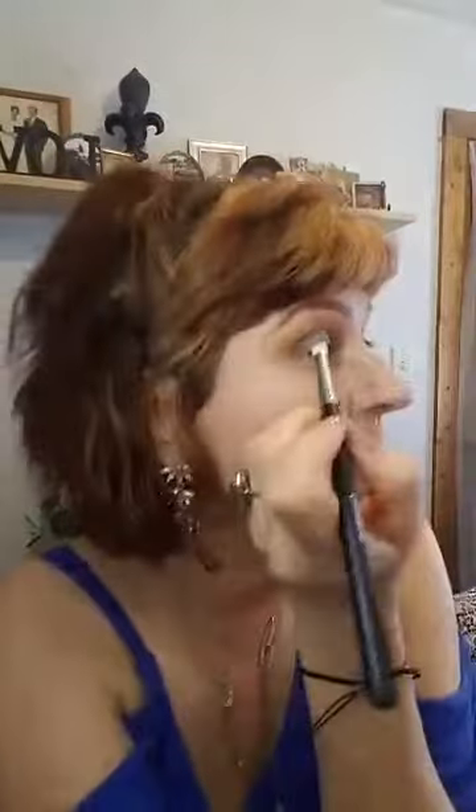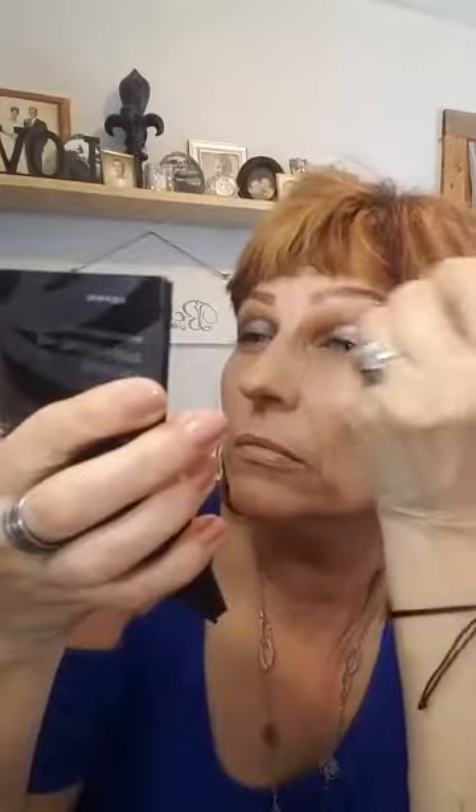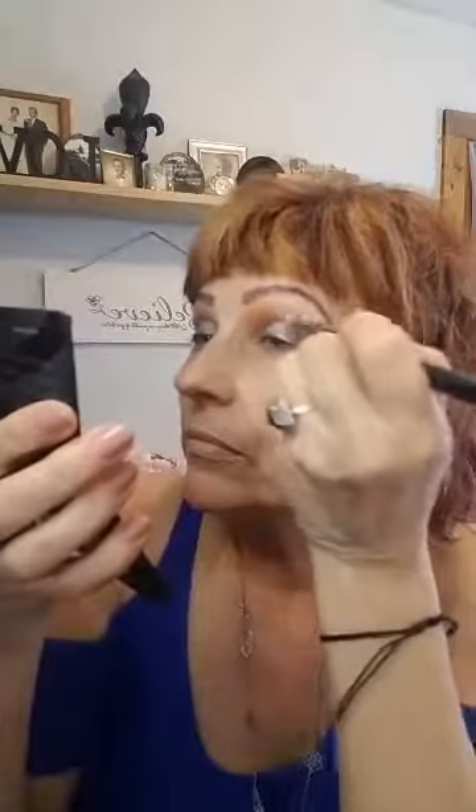Now doing the other eye — coming down in the corner and bringing it in a little bit on the lid corner. If you want, you can put some in your inner corner too. Now I'm going to blend everything out so it doesn't look so harsh. I applied all the shadow, so now blending it out. I think I'm going to add a little more of that blue in the crease of the other eye — I like the way that looks.